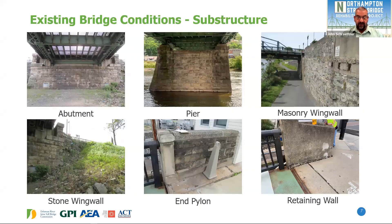For the supporting structure — abutments, piers, wing walls, and retaining walls — we have missing pointing, loose stones, and deteriorated concrete that needs to be repaired to stop further deterioration as years go by.